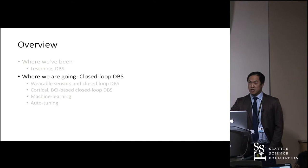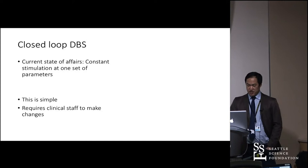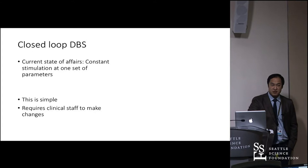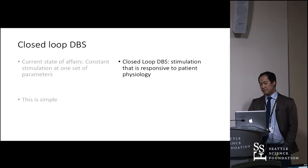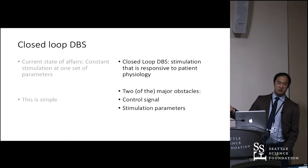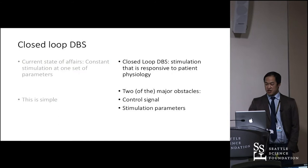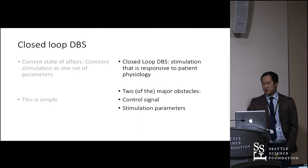Right now, deep brain stimulation uses a fixed set of parameters. The thought behind a closed-loop DBS system is that we want to respond to patient physiology — not just do a reversible lesion, but try to recreate basal ganglia loops. Closed-loop stimulation in cardiology has been around since 1963, but nobody's tried to do the same for the brain. The challenges are that we don't know what normal or disease brain signals mean, unlike the relatively simple cardiac signal.